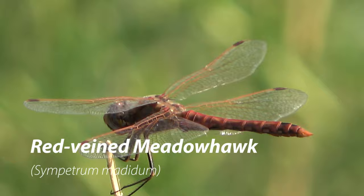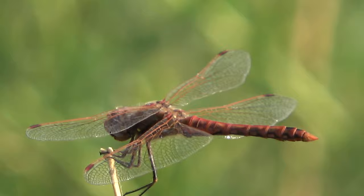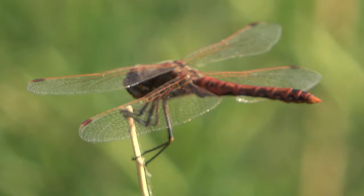Here we have the red-veined meadowhawk. This dragonfly has a red body with clear wings and has identical behaviors to the band-winged meadowhawk.